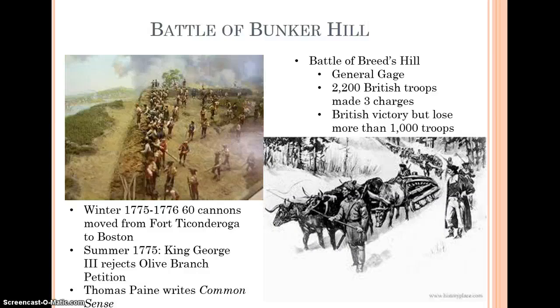Again we see Boston as sort of the center of this. The British had sent a large number of troops into Boston in this early part of the war, and colonial militias had dug into defensive positions on the hillsides surrounding the city. So you have British troops inside the city of Boston, and the colonial militias set up on the hills outside. British General Gage, who was in control of Boston at the time, decided that he needed to remove that colonial threat.